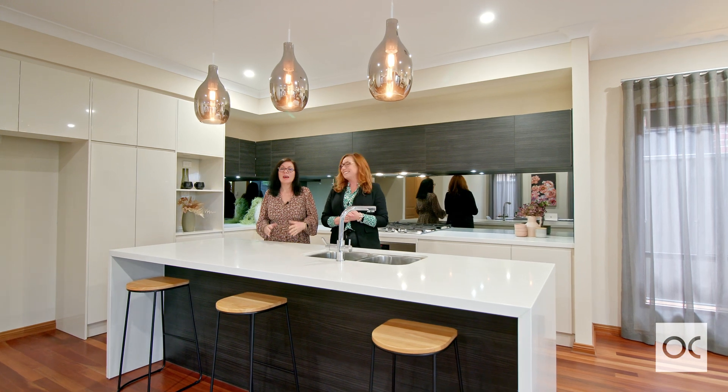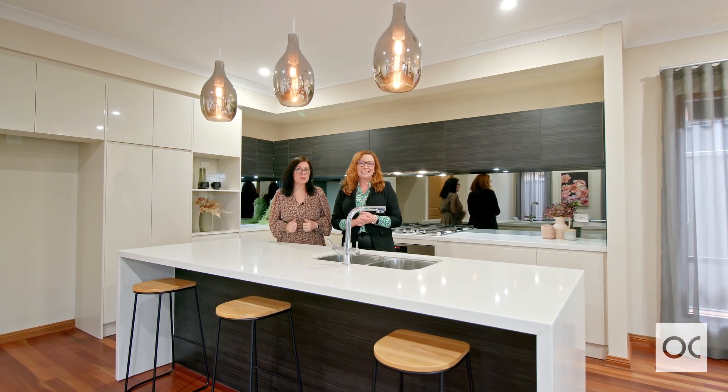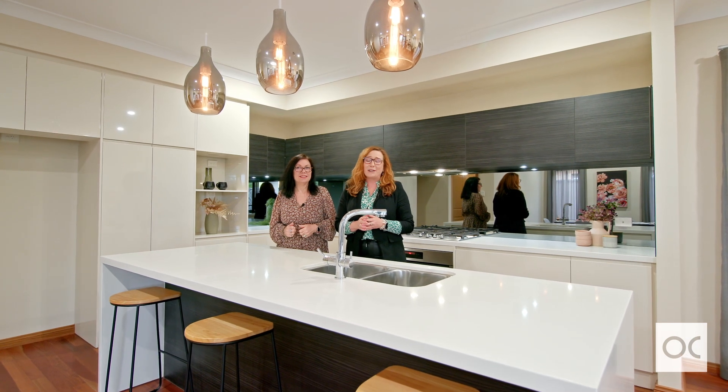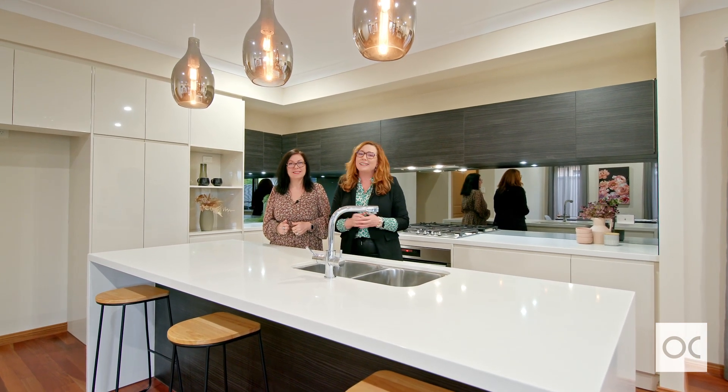Hi, I'm Valerie Timms and I'm Karen Hockley and we're here from Owens-Casterly Real Estate. Welcome to 6 Stanley Street, Glen Gallery. Karen, I love this kitchen. Let's take a look through.